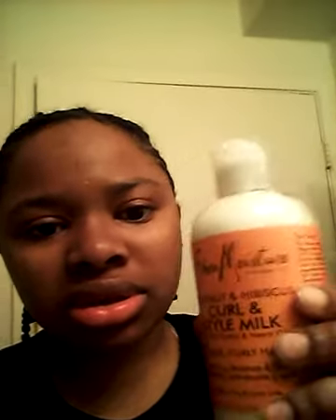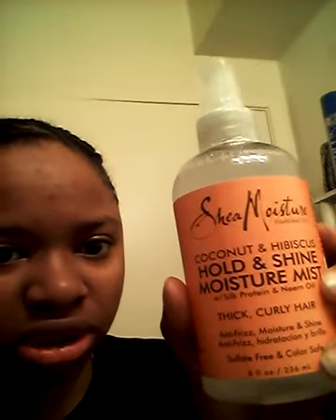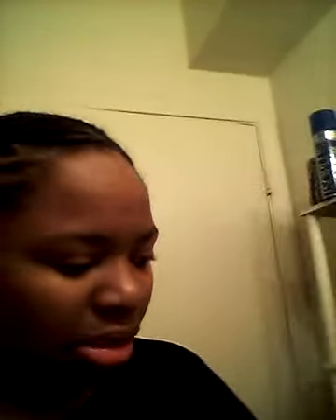About the curl milk — and this right here, oh my god, this is so amazing. One thing I have a problem with is that my hair is so dry, and I know dry hair can cause breakage. So I've been using this curl and style milk and it keeps my hair very moisturized. And after I used that, I'll follow up with this right here — the Hold and Shine Moisture Mist. Both of these combined keep my hair so moisturized.